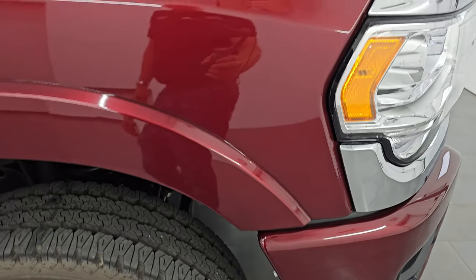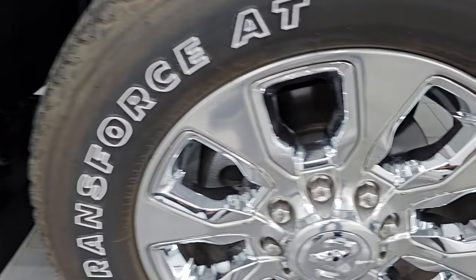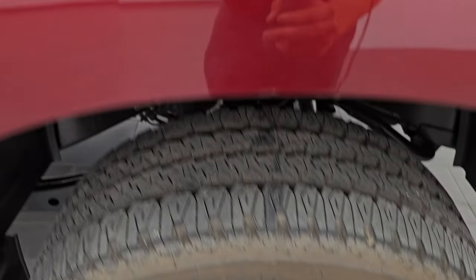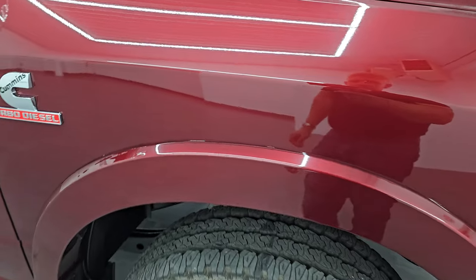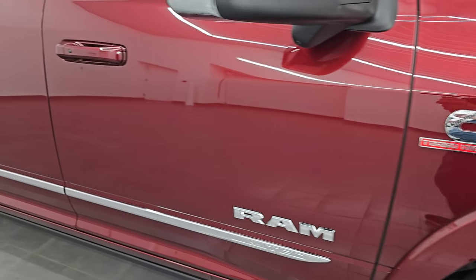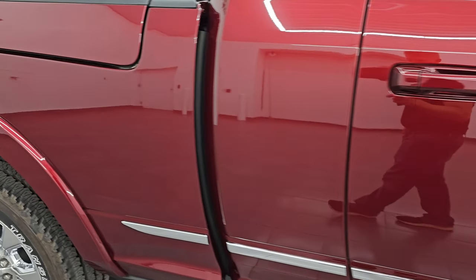The passenger side front fender is in very nice shape as well, and the passenger side front wheel has no major scuffs or scrapes. The Delmonico Red Pearl Coat has just a little bit of metal flake in it. As you go down this side of the 2023 Ram 2500, take note of how clean the body is and how reflective and mirror-like that paint is.